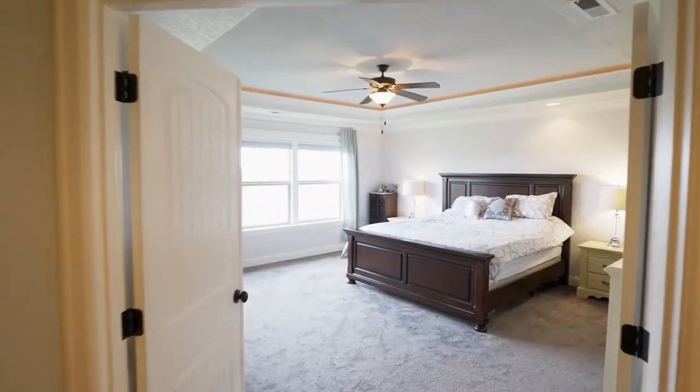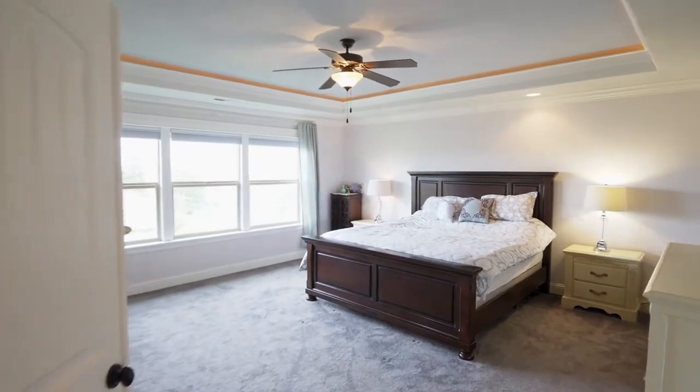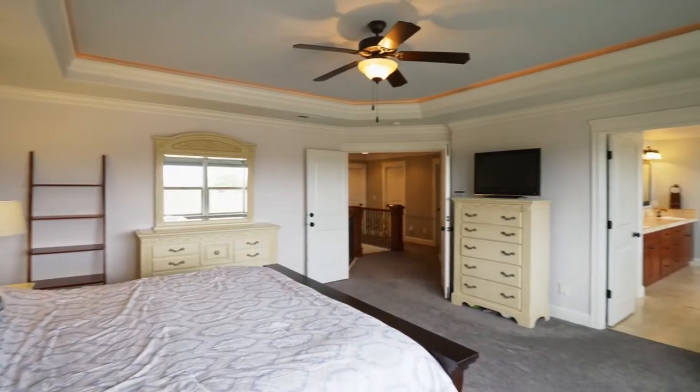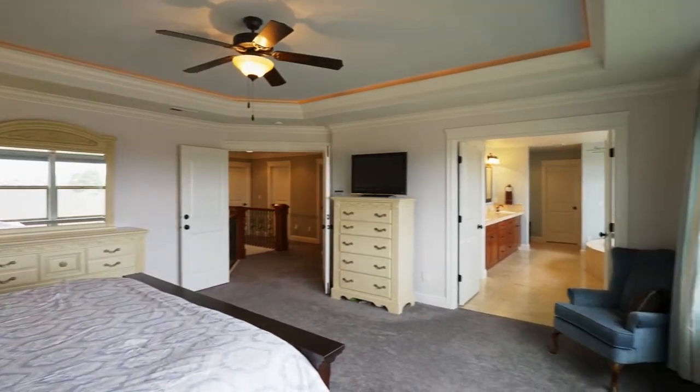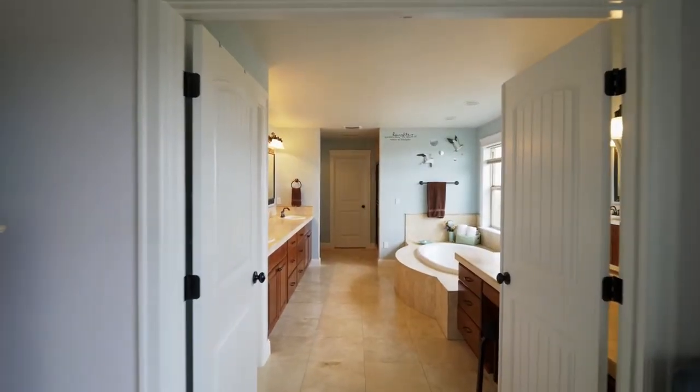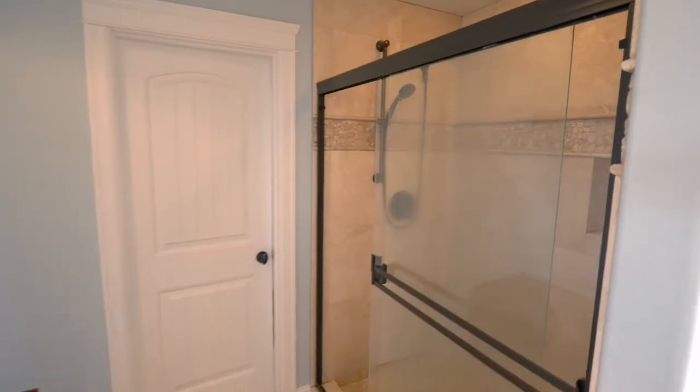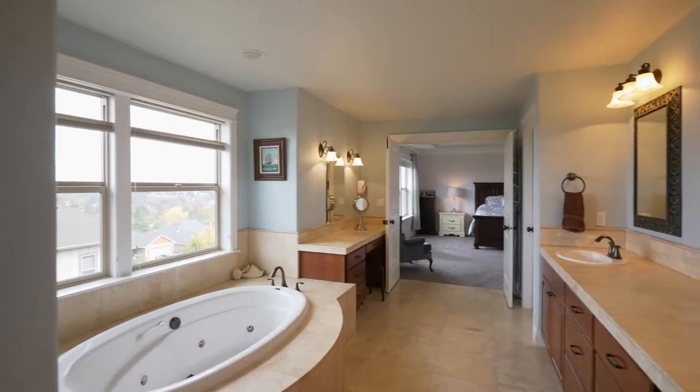On the upper level, unwind in the private master suite with a tray ceiling, a wall of windows, and a large walk-in closet. The spacious master bath is a luxurious retreat with a jetted tub, tile shower, double sinks, and a separate vanity.